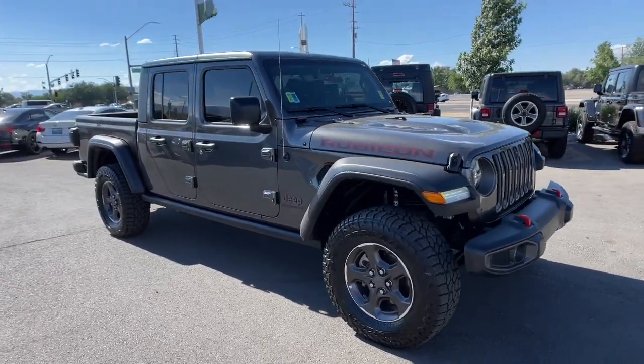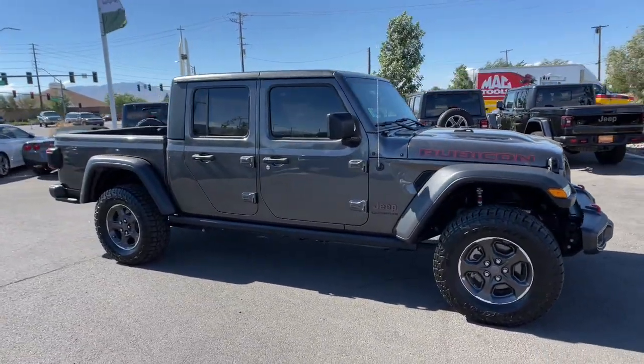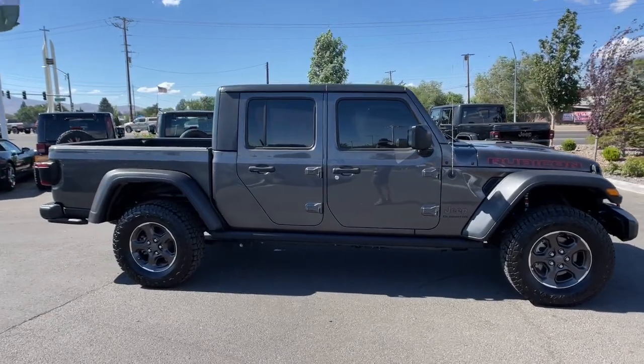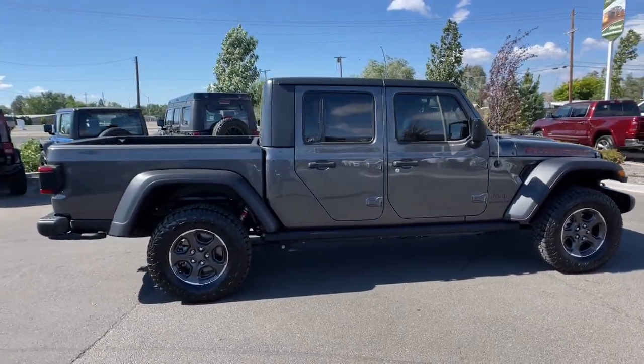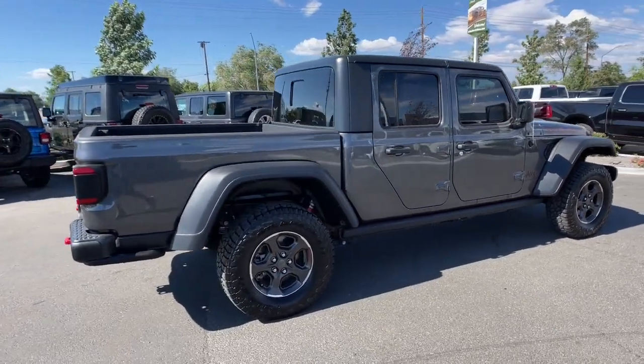Hop into the 2021 Jeep Gladiator. This vehicle still has fewer than 15,000 miles on the clock, so it won't last long. Here's an off-roader's dream come true — the Gladiator.